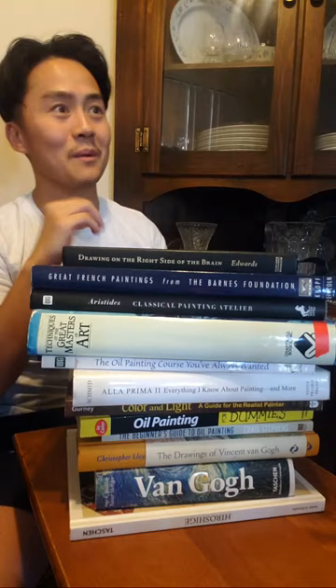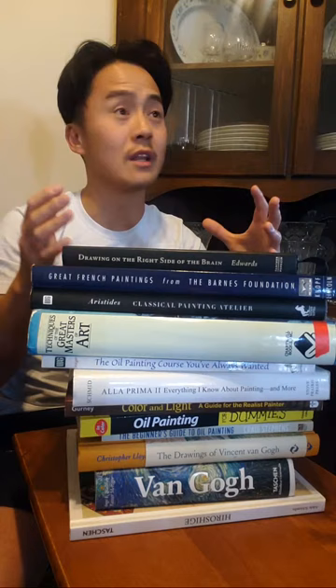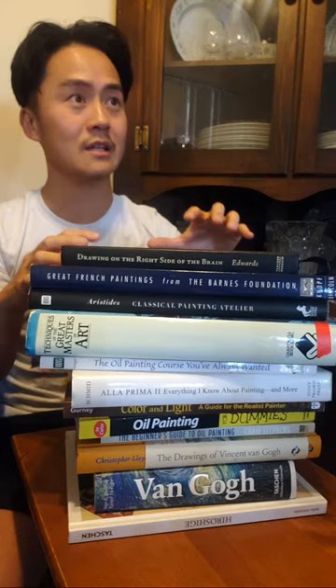I am live streaming on two different cameras, so if I start looking at different areas that's probably why. Welcome — and if you're looking to become a painter, whether oil painting, acrylic, or watercolor, I still think these books are very valuable, although I primarily used them to learn oil painting.